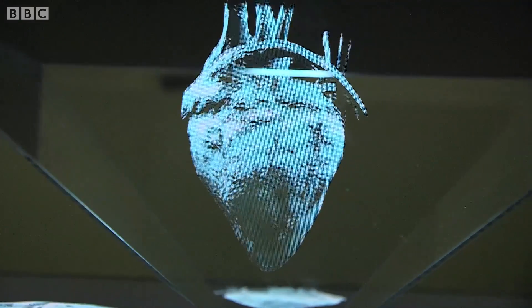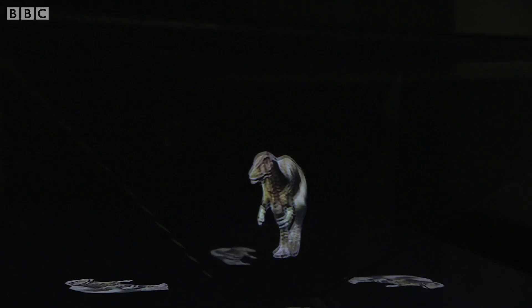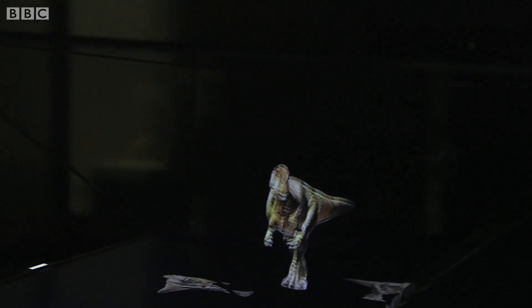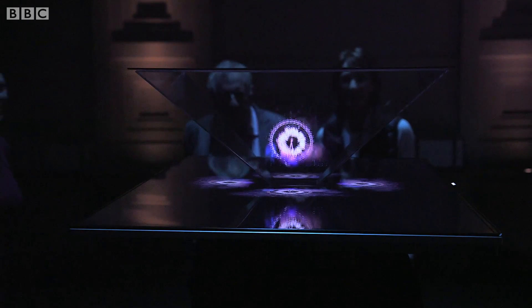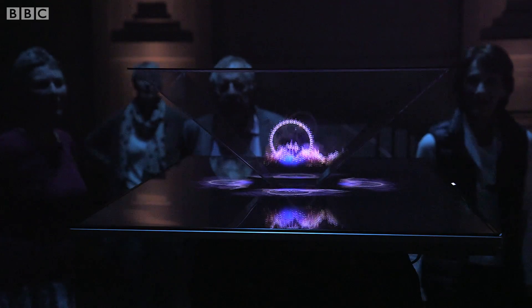We wanted to see whether holographic effects could be used to bring our TV footage to life and whether in the future audiences might be attracted to the concept of a holographic TV. We tested out our experimental display with a few audience members who were doing a tour of our building in London.